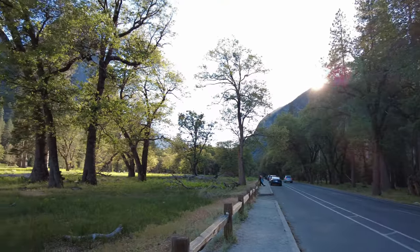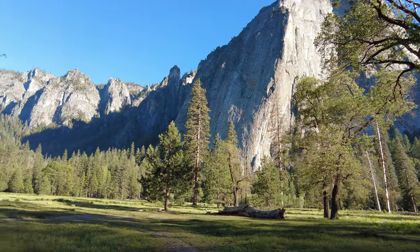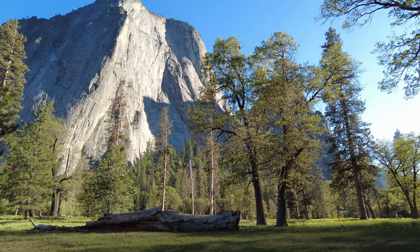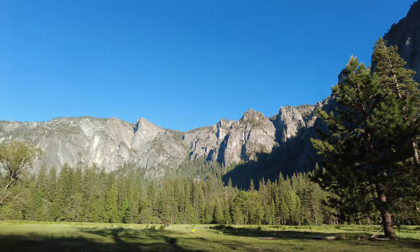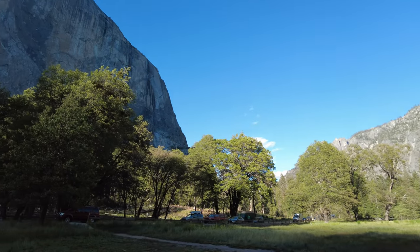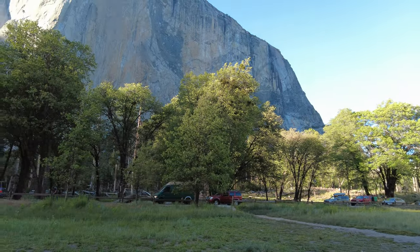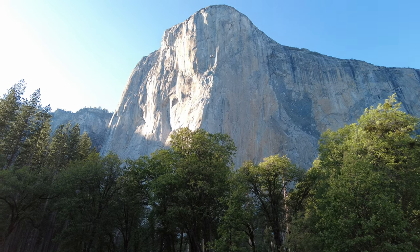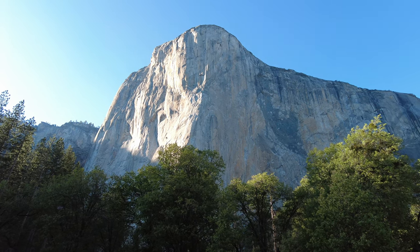Welcome to the El Capitan viewing area. I really like this spot because it's so green and foresty, so open. It's peaceful because there's not a lot of people that stop by here. You can see people pulling out their binoculars trying to find climbers on the side of El Capitan. Those people climb way into the night — you can sometimes see their headlamps shining in the pitch darkness.